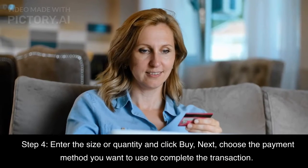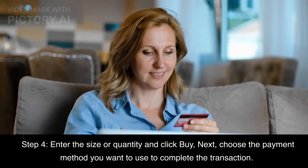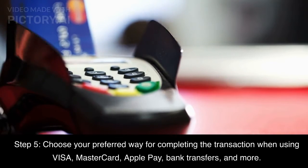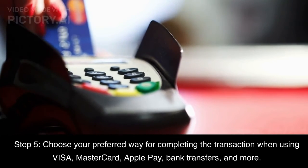Step 4: Enter the size or quantity and click buy. Next, choose the payment method you want to use to complete the transaction. Step 5: Choose your preferred way for completing the transaction — options include Visa, MasterCard, Apple Pay, bank transfers, and more.